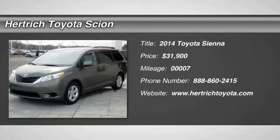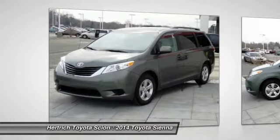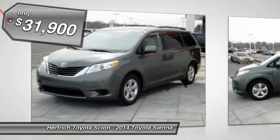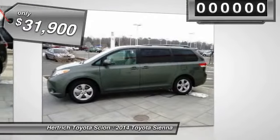Thank you for your interest in one of Hertrich Toyota of Milford's online offerings. Please continue for more information regarding this 2014 Toyota Sienna LE. There's no need to look any further. Hertrich Toyota of Milford has the perfect match for you.